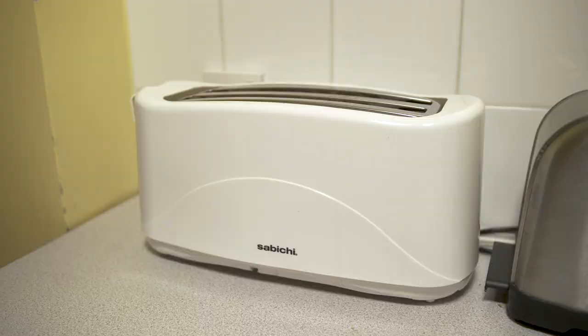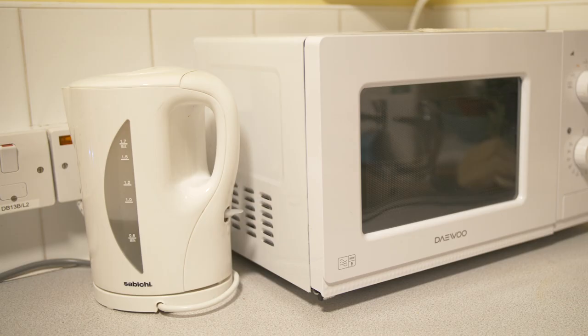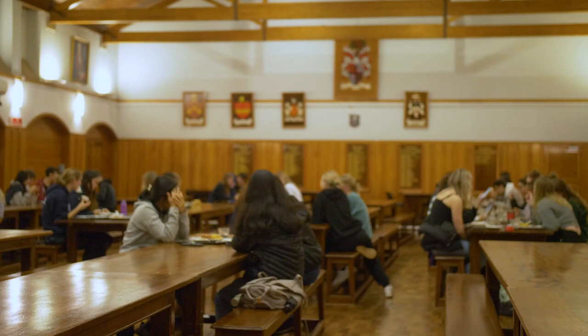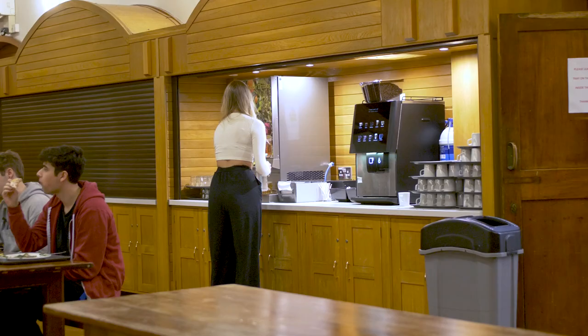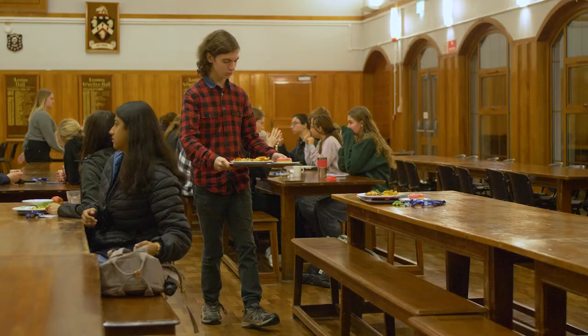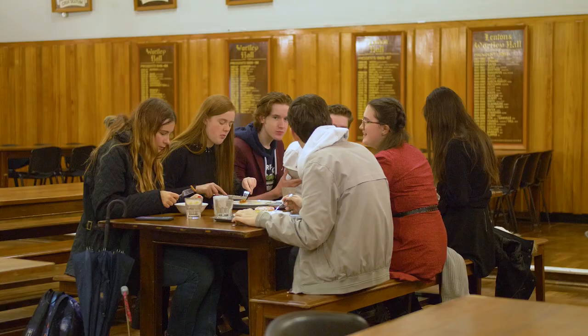Even though we're catered, we have a toaster and a kettle which is perfect for cups of tea and snacks. As we are a catered hall, we always have lots of choice and the catering team can cater for allergies and preferences. For lunch, we have a meal card which can be used around campus.